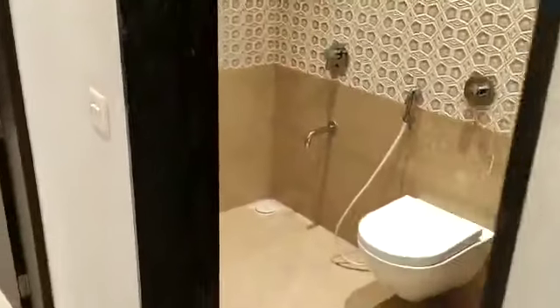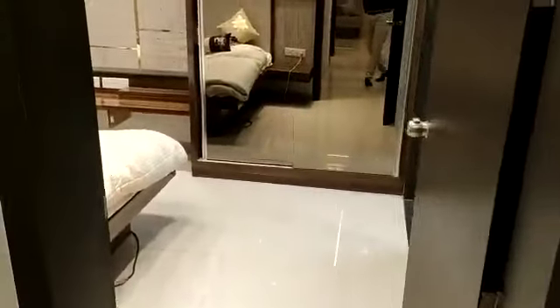This is the common washroom. The fittings and all will be the same — the tile selection, color combination, everything which you're seeing, except the furniture part, will be exactly as it is. And now this side is the master bedroom.